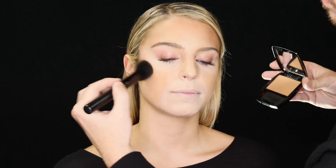I'm just doing a quick setting with some translucent veil and then we're going to start to add our color. To complete our complexion look, we're going to use natural bronze to create a little contour around the forehead, the cheekbones, and the jawline.